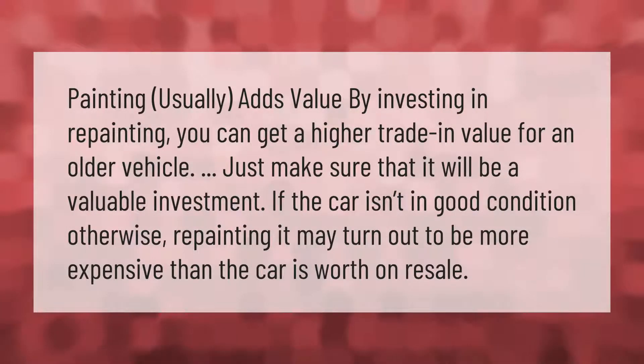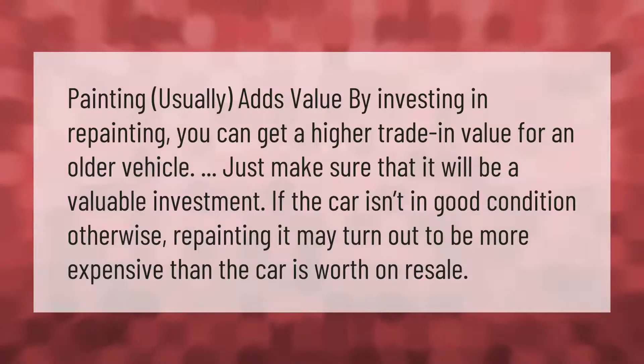By investing in repainting, you can get a higher trade-in value for an older vehicle. Just make sure that it will be a valuable investment — if the car isn't in good condition, repainting it may turn out to be more expensive than the car is worth on resale.